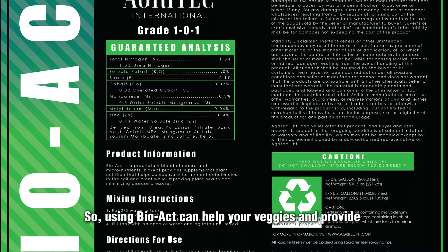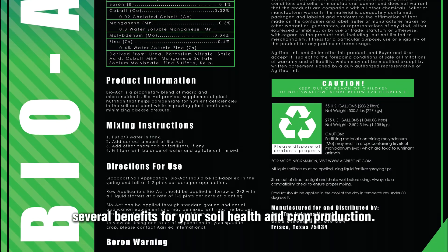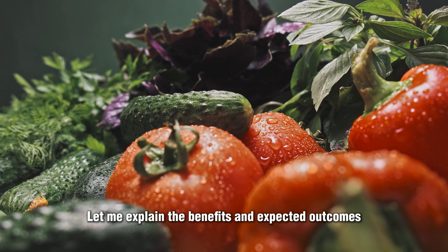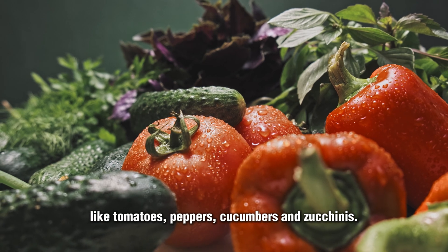Using BioAct can help your veggies and provide several benefits for your soil health and crop production. Let me explain the benefits and expected outcomes you can expect when using BioAct on crops like tomatoes, peppers, cucumbers, and zucchinis.